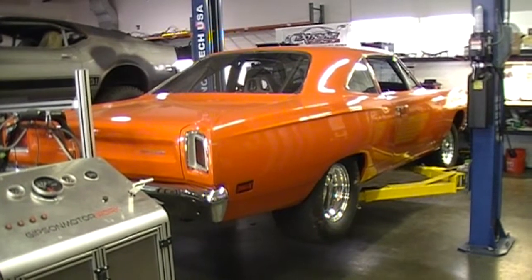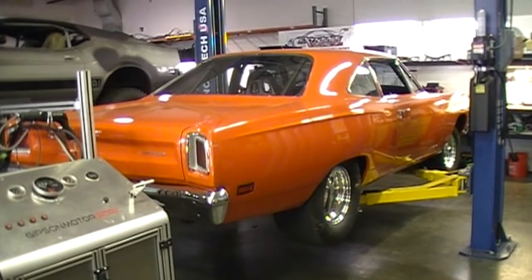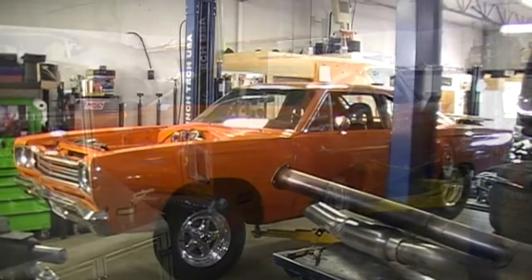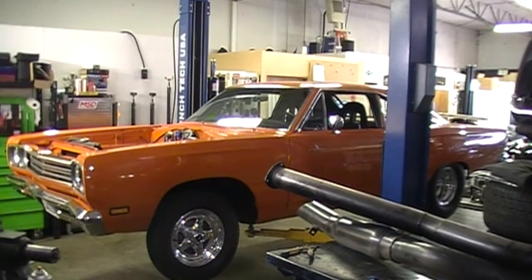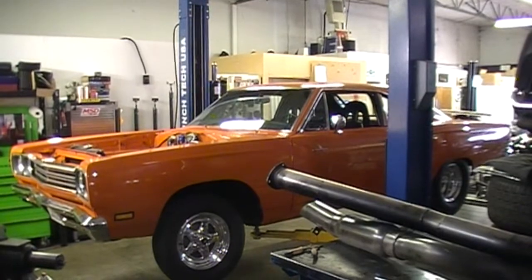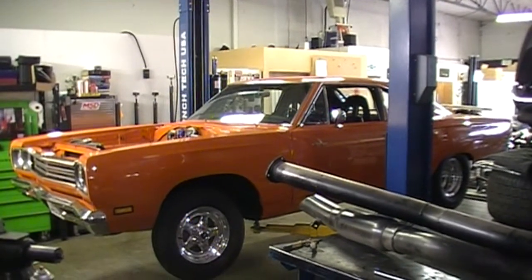There's also this beautiful 69 Road Runner. It came in gorgeous and sounding amazing, and we're going through it from top to bottom doing a little bit of everything to it. We've already pulled the motor out, getting ready to rebuild that from top to bottom. We're going to do new suspension, it's going to get an even more amazing paint job than it already has, and a lot of other things done to it. You may be seeing this one in several future episodes.